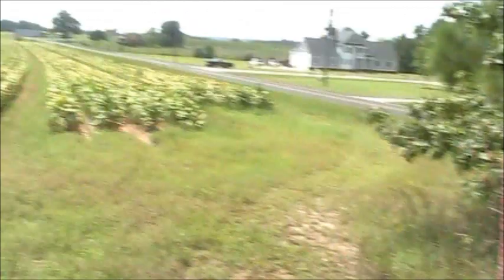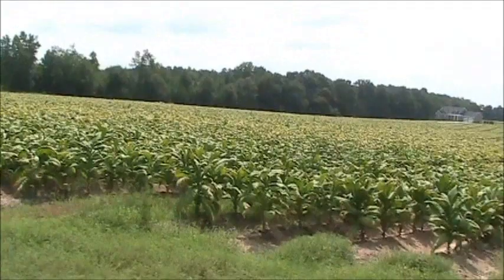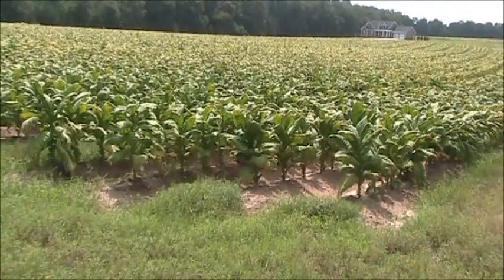Alright, hey you two. This is the field here. We're letting a guy up the road rent it from us, so he's got the back on it this year. And it's not bad — it's not the best I've seen, but it's better than most I've seen anyway.